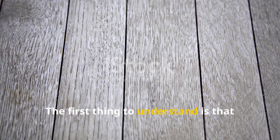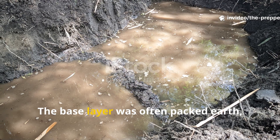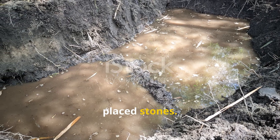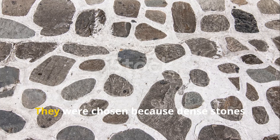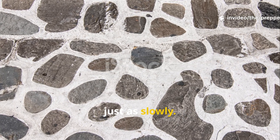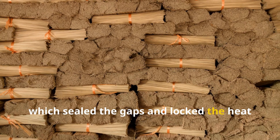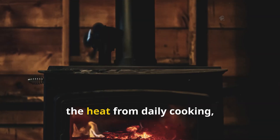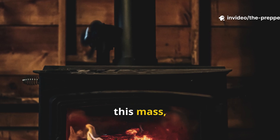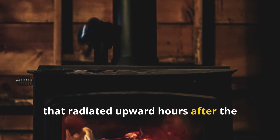Viking floors weren't simple dirt patches. The base layer was often packed earth, but on top of that came strategically placed stones. These stones weren't random — they were chosen because dense stones absorb heat gradually and give it back just as slowly. Above the stones came a layer of clay mixed with straw, which sealed the gaps and locked the heat in place. Over time, the heat from daily cooking, bodies, lamps, and the fire pit would sink into this mass, building up a deep reservoir of warmth that radiated upward hours after the flames died.